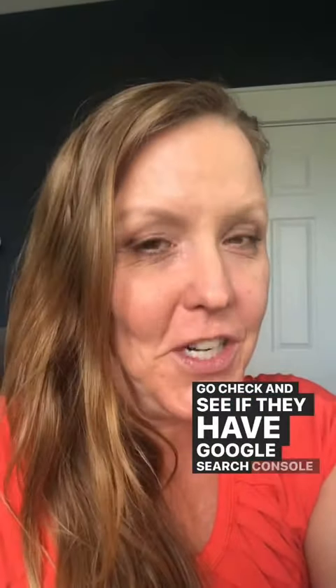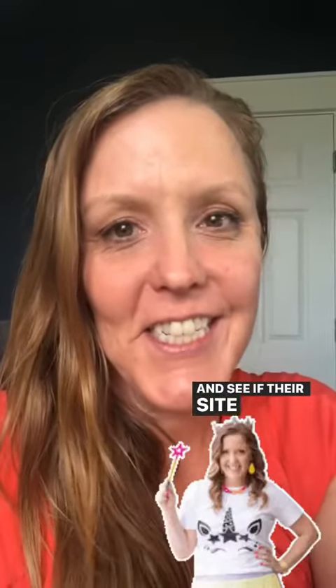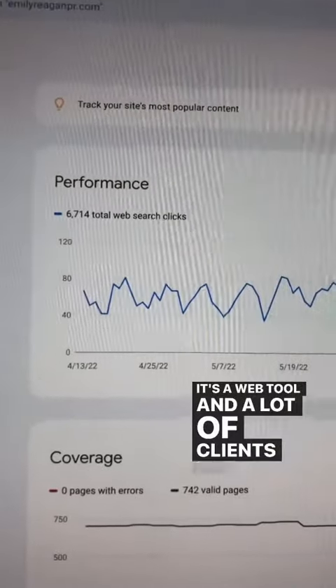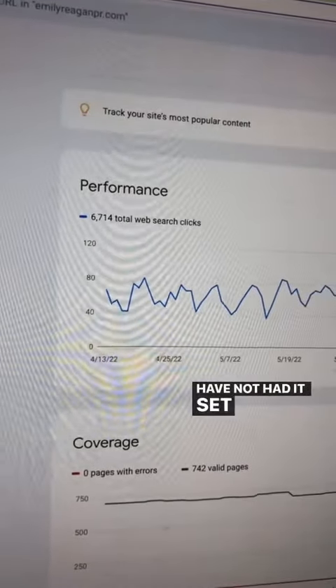Do you want to help your client out? Go check and see if they have Google Search Console set up and see if their site is indexed. Let me show you. Google Search Console is awesome — it's a web tool, and a lot of clients that I've worked with have not had it set up.